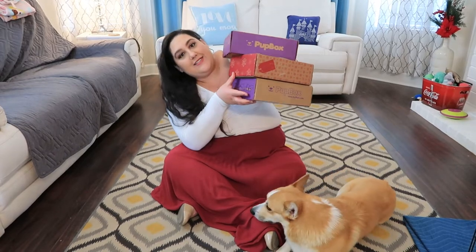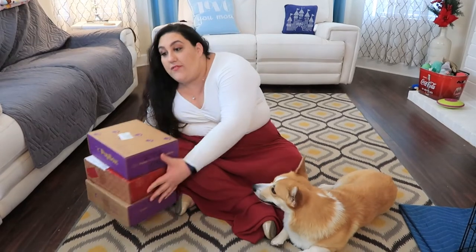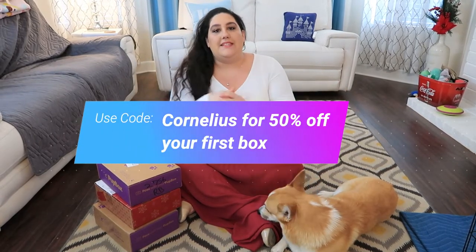Today is a Pup Box unboxing and it is going to be epic. I have three Pup Boxes to open up for you guys in this video because I'm a horrible dog mom and I've been hoarding these and not opening them — November, December, January. I do have a coupon code where you get 50% off your first box; I'll leave it on screen and linked below. I've been with Pup Box for probably two years now, paid subscriber, and finally they started sending us free boxes so I can share it with you guys.